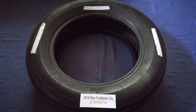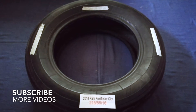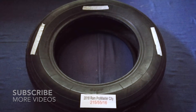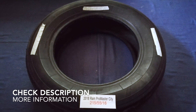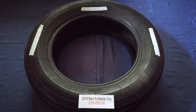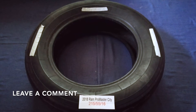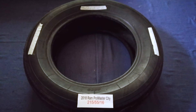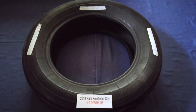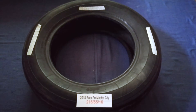Hey guys, welcome back! Today we are going to talk about the tire size for the 2018 Ram Promaster CD. If you are looking for the tire size for your 2018 Ram Promaster CD, I have already looked it up — just check the video description and I will try to leave the info there as well.